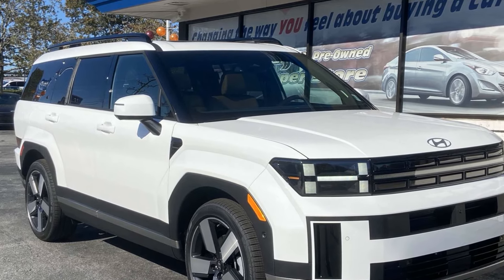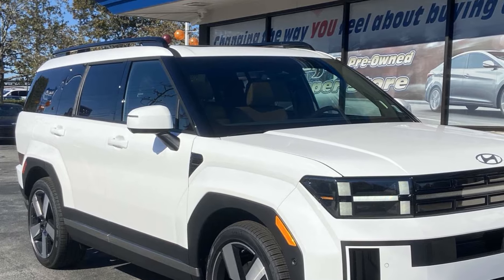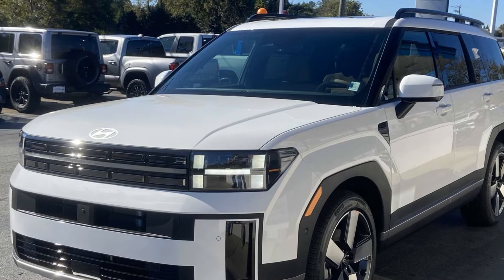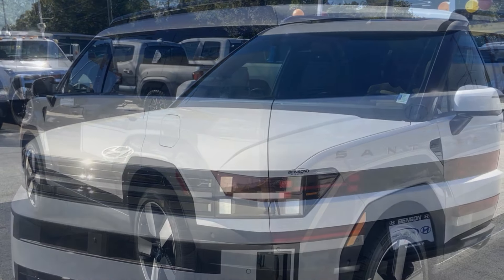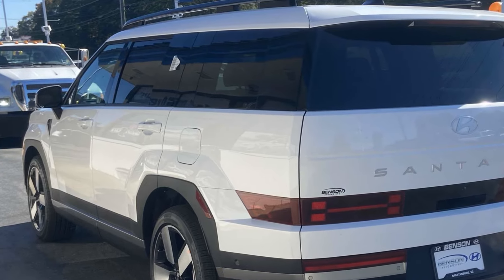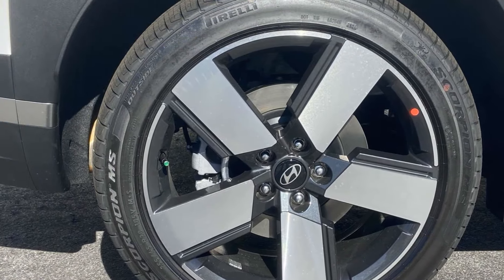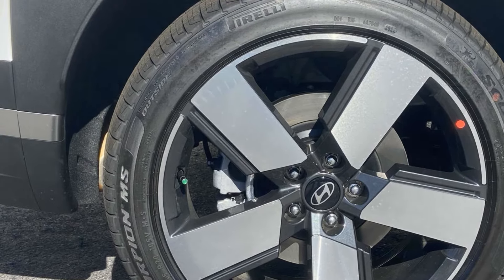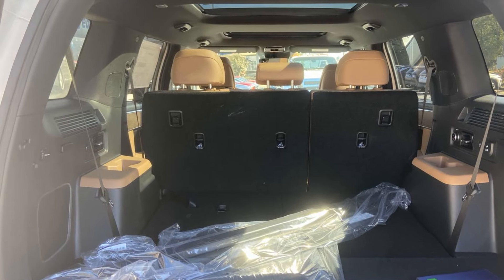2025 Hyundai Santa Fe. This SUV offers space as well as power and performance. It includes ample space for all passengers and comes with the following: automatic parking, cross-traffic alert, lane keeping assist, side view mirrors with turn signals, lane departure warning, wi-fi hotspot, satellite radio, navigation, premium sound system, multi-zone air conditioning, and blind spot monitor.